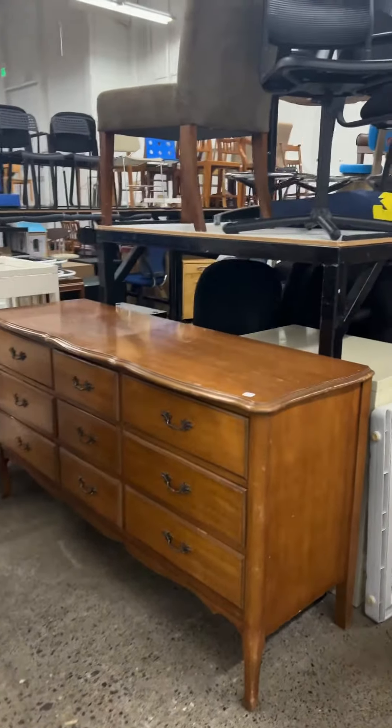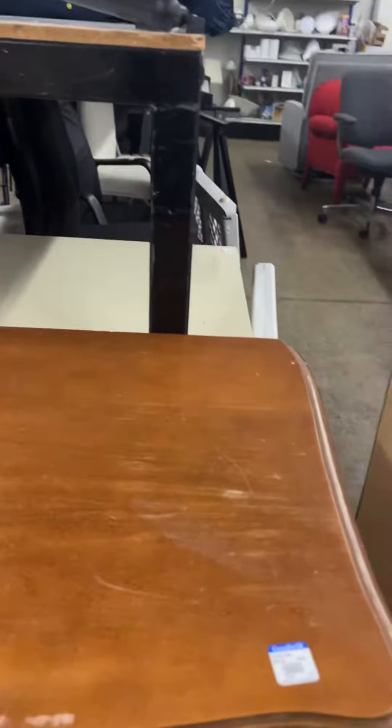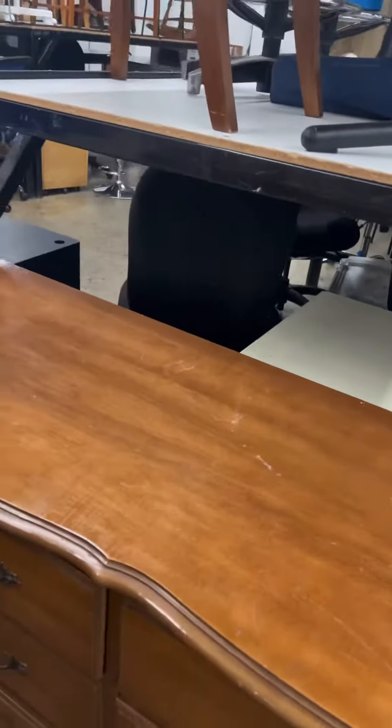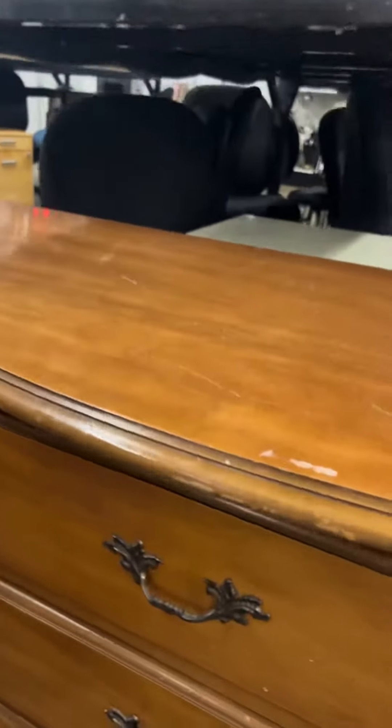Found this dresser at Goodwill today. It's a vintage French provincial style six-drawer dresser marked for 40 bucks. It's in great shape, really sturdy, and it has very cool French provincial handles.